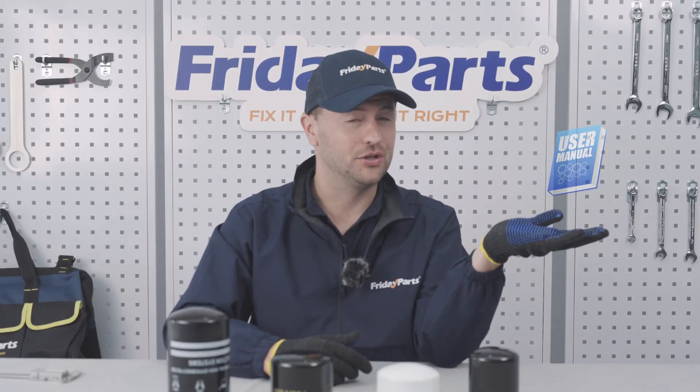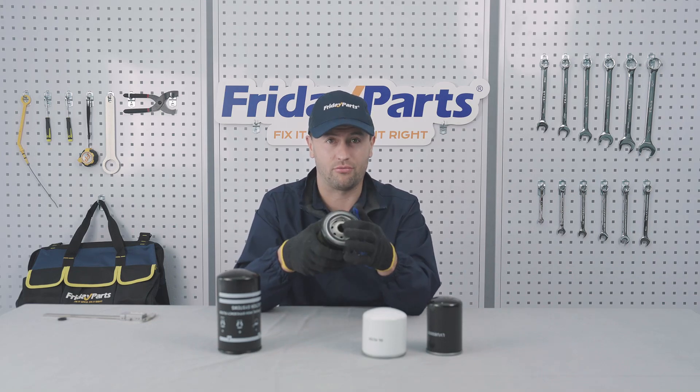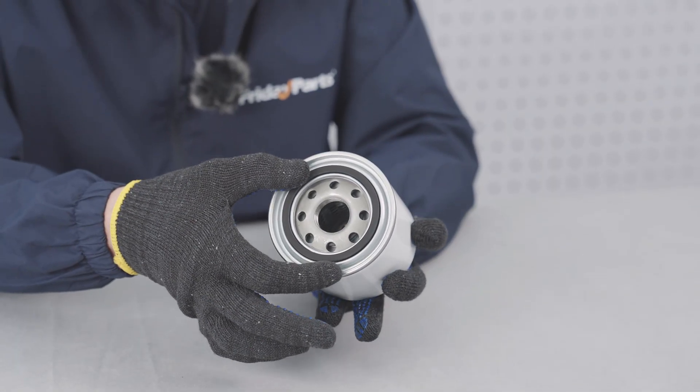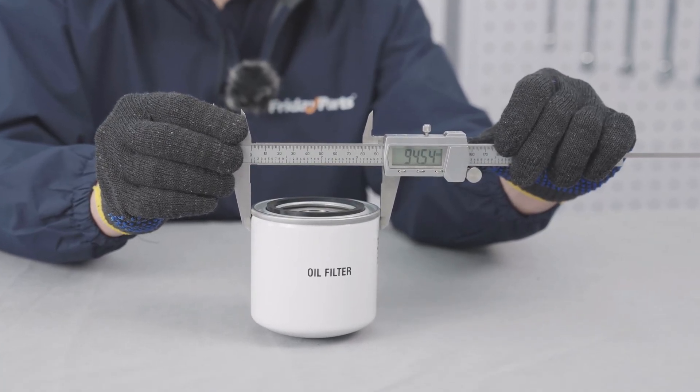If you're unsure, consult the user manual or ask the Friday team directly. Next up, size matters. The thread size, the gasket diameter, your filter's height, and outside diameter — they all must match the original.